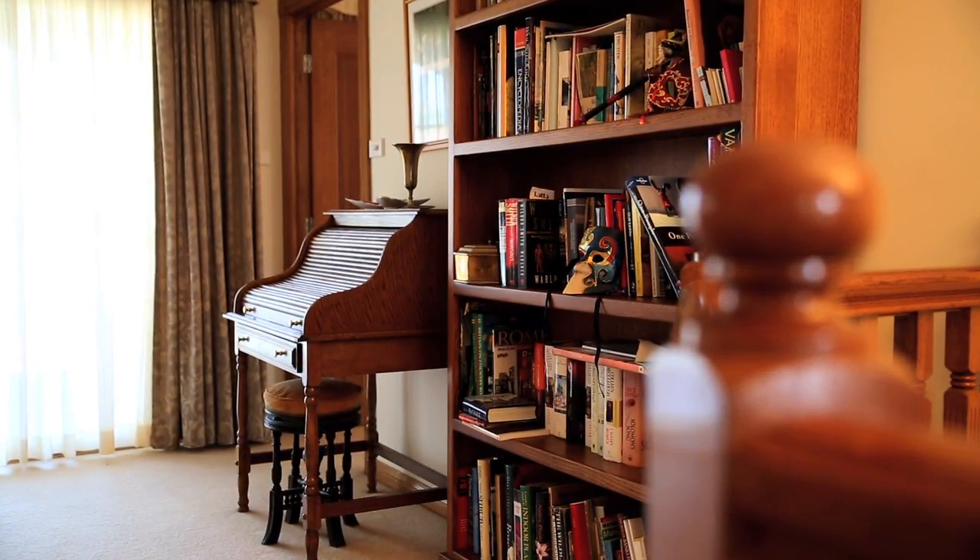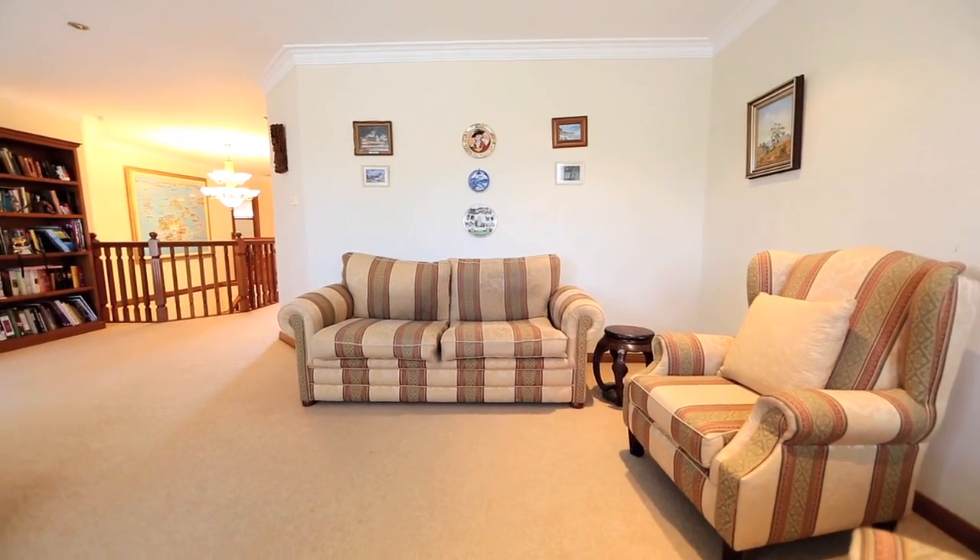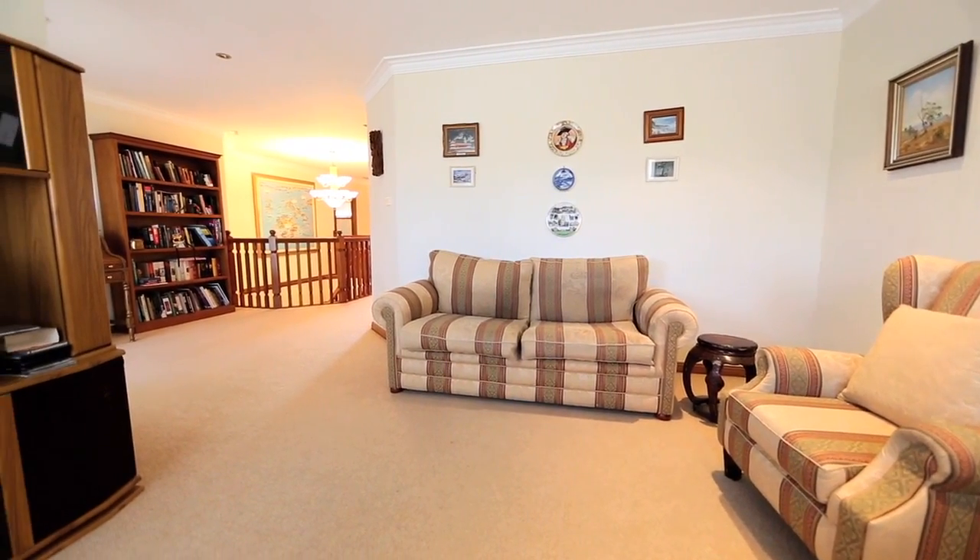Upstairs we've got a music reading room which is very airy and just a quiet space, so if you do have family they can sit there and relax away from the rest of the family.